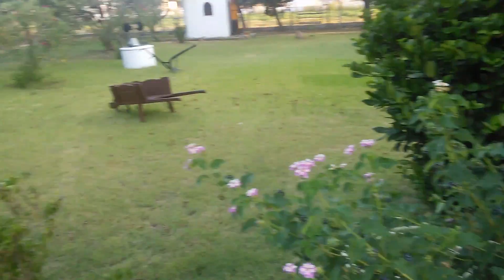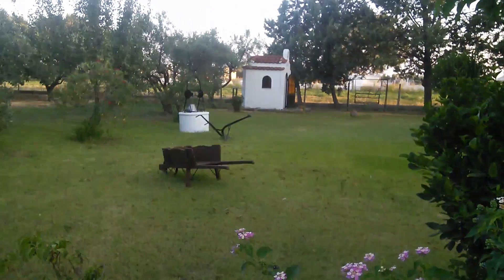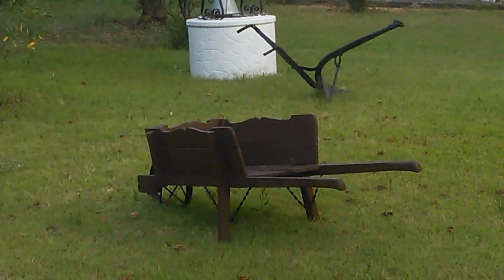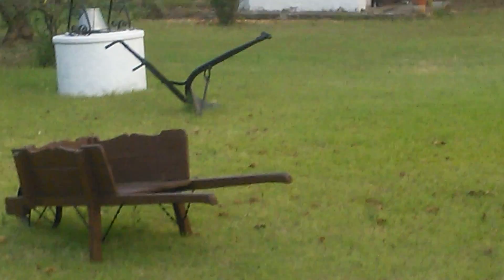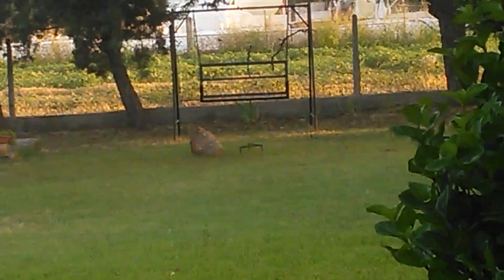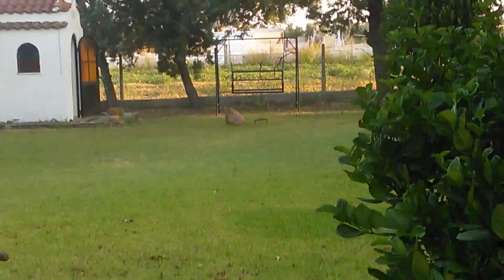Over here there's a well, right there is a wheelbarrow, and over there there's a tiny church thing and a bench that you can swing on. If you go around the side of the house...